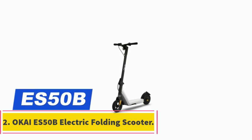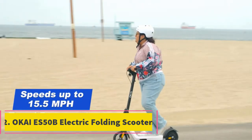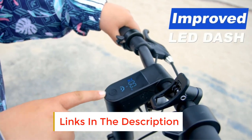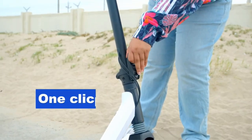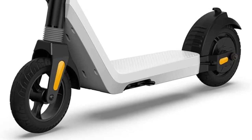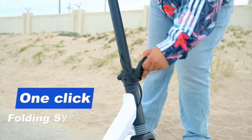Number 2: OKAIS 50B Electric Folding Scooter. Because of its gradient color and outstanding looks, the OKAIS 50B electric scooter is quite popular in the market. Its features are simple to use, allowing you to maneuver the scooter with ease. All of the important controls are located on the handlebar — the brake lever is on the left side, the throttle is on the right, and the LCD display is situated in the center.